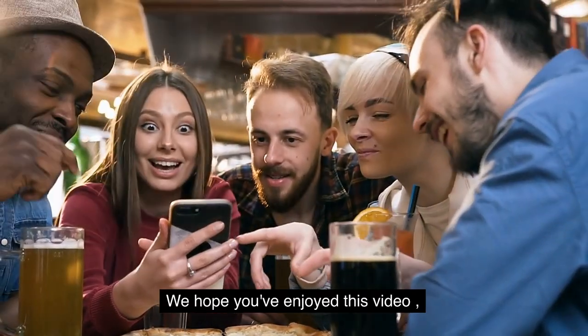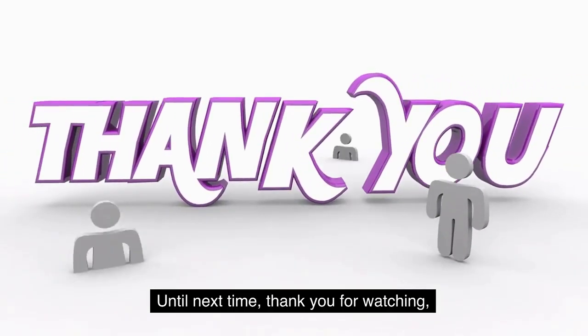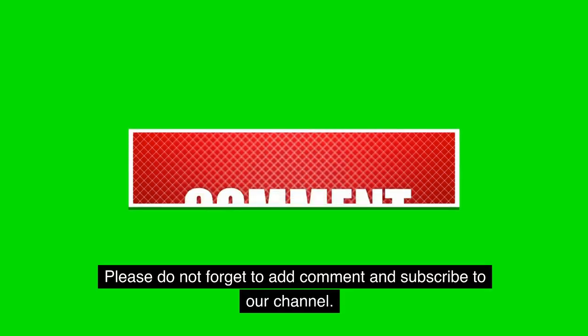We hope you've enjoyed this video and have been inspired to visit this stunning city. Until next time, thank you for watching. Please do not forget to add a comment and subscribe to our channel.